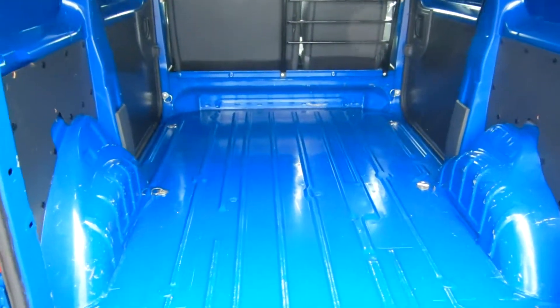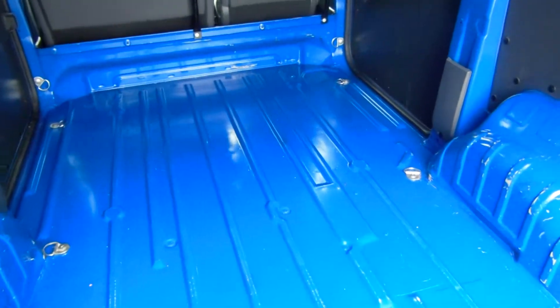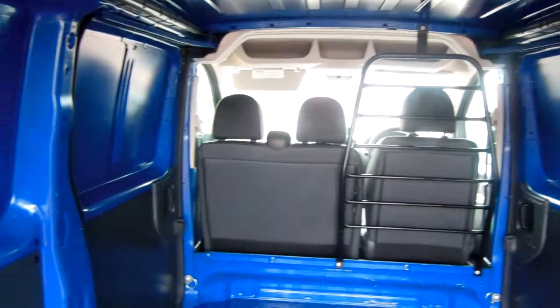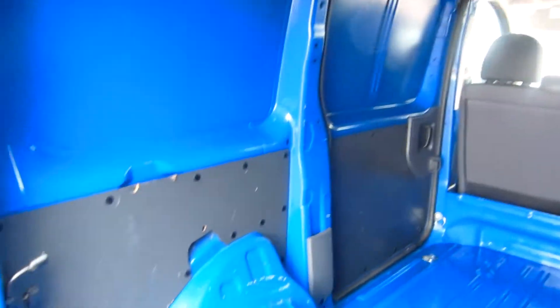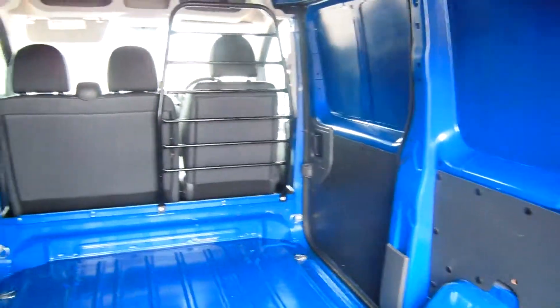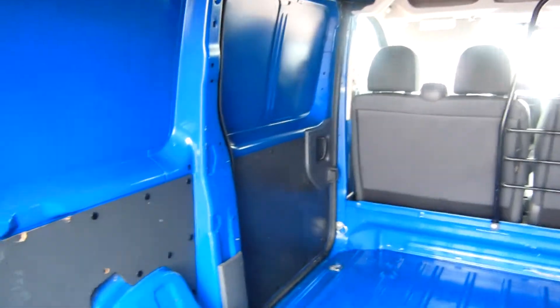And a quick look in the back as well, folks. It hasn't been ply lined, but it can be on request. As you can see, the twin side loading doors — very very handy.